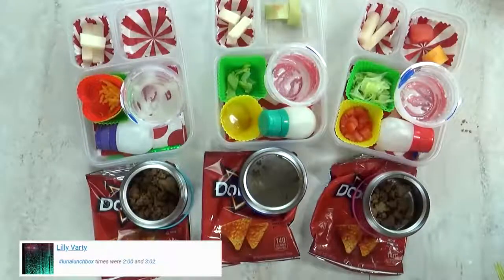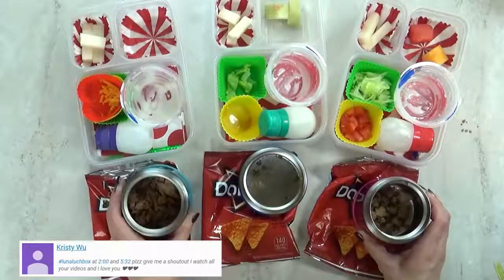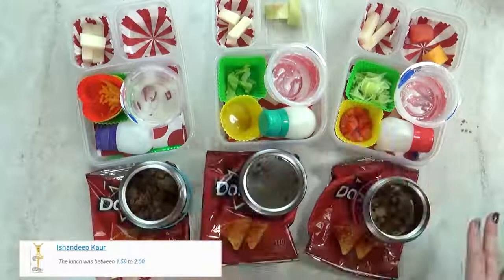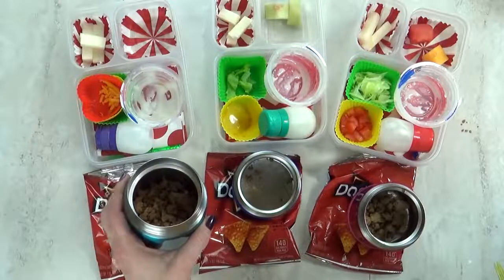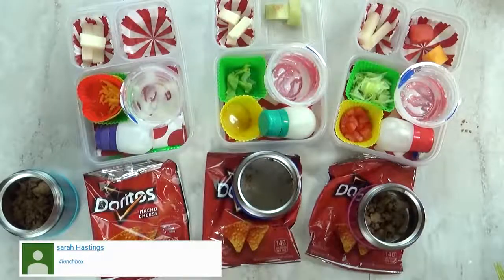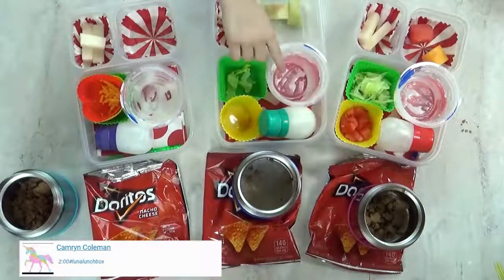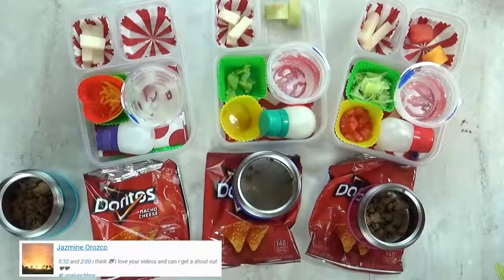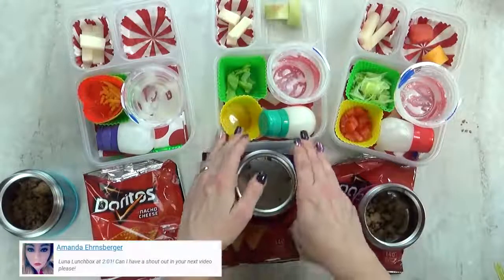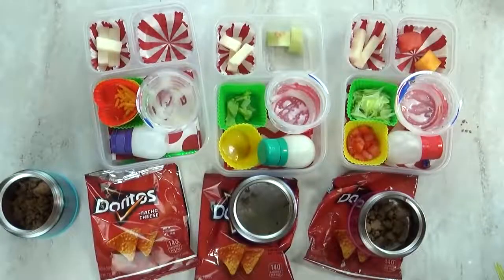Lunch is over now. What'd you think of today's lunch? It's cool. But I definitely think I needed to pack less, because there's some of everything left over. Lily, did you even eat any of your meat? No. What was your favorite part of today's lunch? The taco salad. What about you, Lily? The rice pudding — yeah, that was really good. The melon was really good too. But I definitely know which part you didn't like — this jicama was not a success. And we'll see you tomorrow.